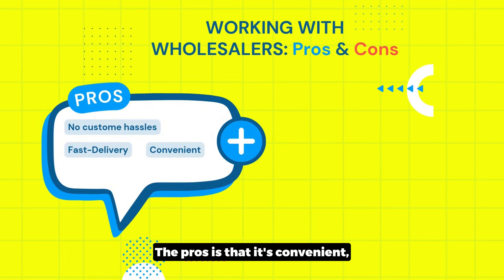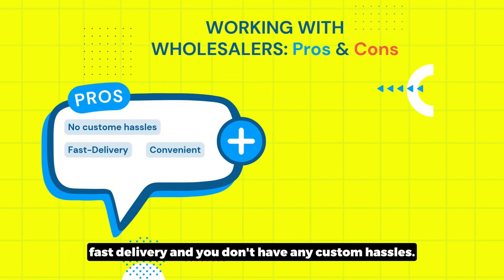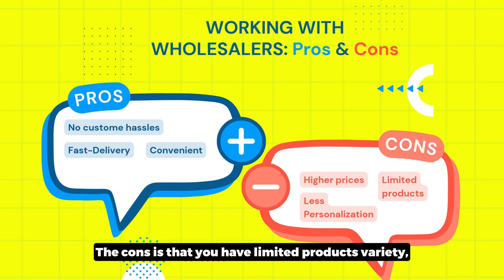The pros of this approach are that it's convenient, offers fast delivery, and you don't have any customs hassles. The cons are that you have limited product variety, higher prices, and less room for personalization.